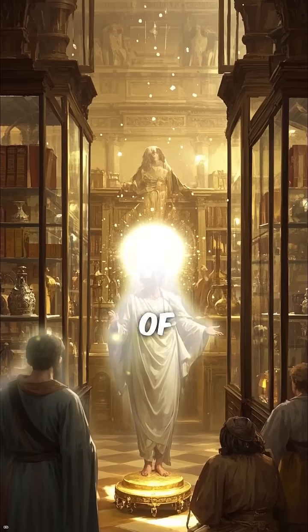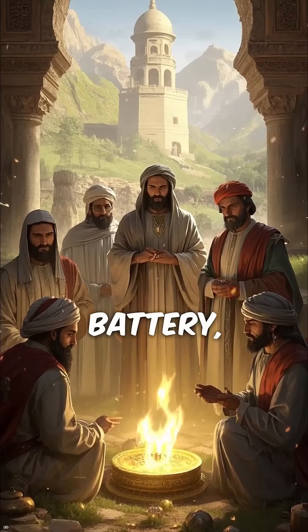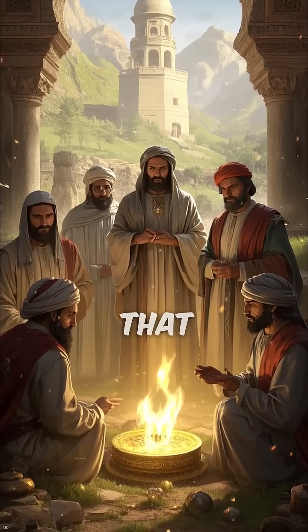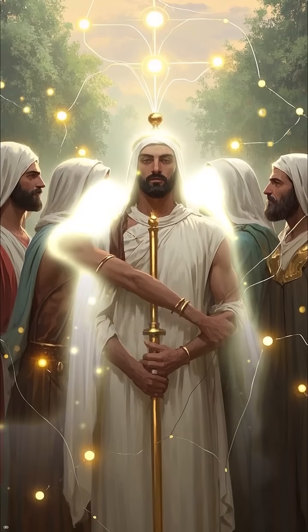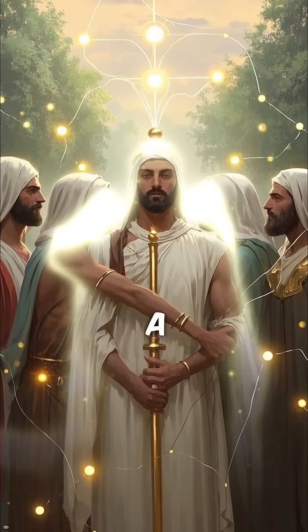But there are other examples of ancient texts scattered throughout history. There's the Baghdad Battery — a collection of clay jars and metal rods that some believe were used as batteries. Then there's the story of ancient copper rods found in Peru, that when connected together form a complete circuit.